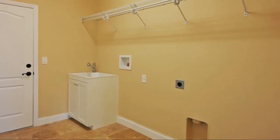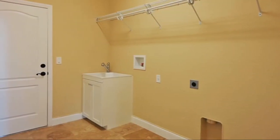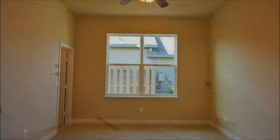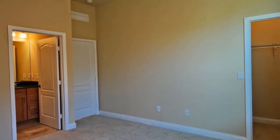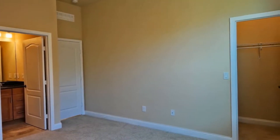The laundry room is large and offers easy access to the garage. Another one of the five bedrooms features its own private bath and walk-in closet, making it perfect for guests, in-laws, or teenagers that want a more private space.